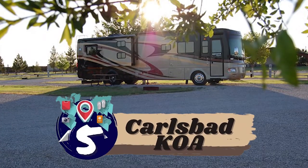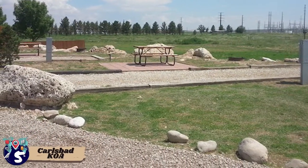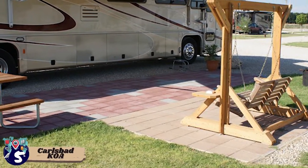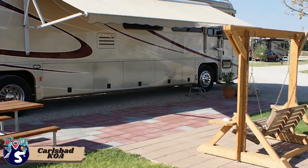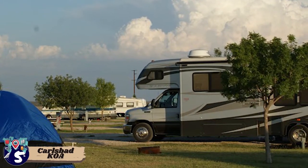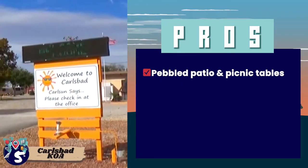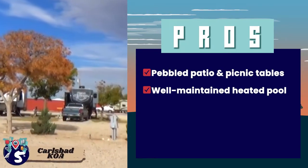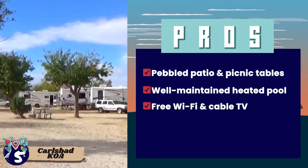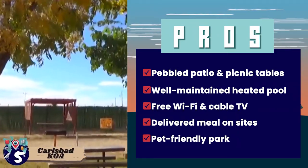First we have Carlsbad KOA. Some of the packages include a back-end site with 30/20 Ampere electric service, gravel pads, and limited cable channels. For a group of six people, they offer pull-through sites with 50/30/20 Ampere electric service, gravel pads, and over 20 cable channels. You can also upgrade to premium sites that are pull-through and provide 50/20/30 Ampere electricity. Its pros are: sites have pebbled patio and picnic tables, a well-maintained heated pool, free Wi-Fi and cable TV provided to all sites, meal delivery to your site, and the park is pet-friendly with a dog park as well.